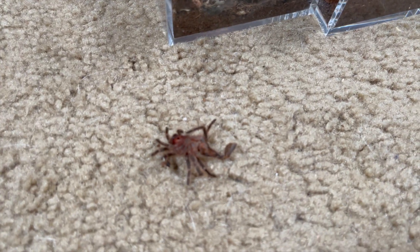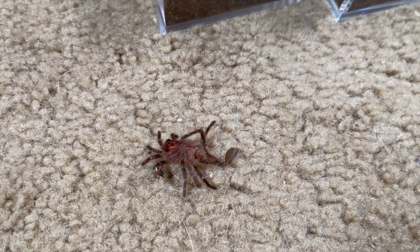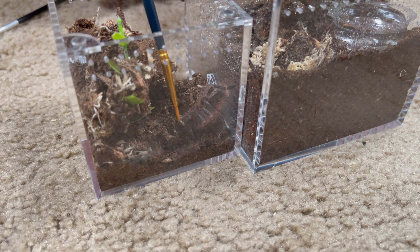Hopefully her abdomen is still intact. Look at how much bigger the new enclosure is compared to that old one!